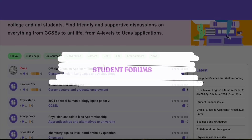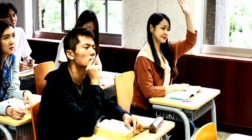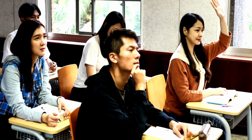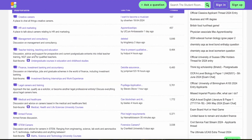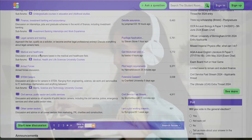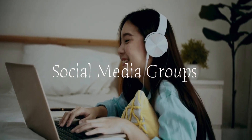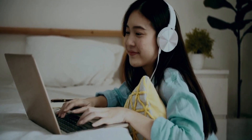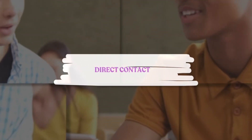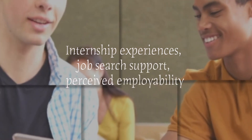Next is student and graduate forums. Participate in online forums such as The Student Room, where current and past students share their experiences about job opportunities and employability. Also join social media groups related to the university or specific program. Finally, speak with current students about their internship experiences, job search support, and perceived employability.